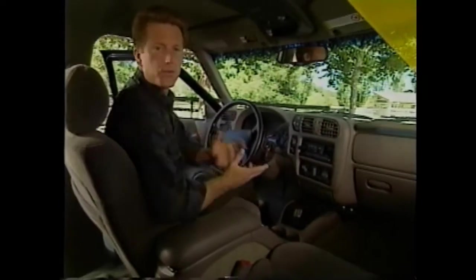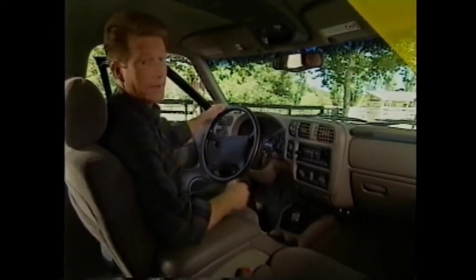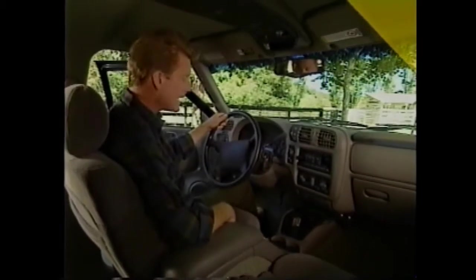Blazer is large enough to carry nearly 75 cubic feet of stuff or six adult passengers. Those passengers will experience an entirely new interior on the 1998 Blazer. Blazer's interior has been completely redesigned this year, with new seats, an updated instrument panel, and the addition of safety and security features, including next-generation dual airbags, which help supplement the truck's safety belt system.